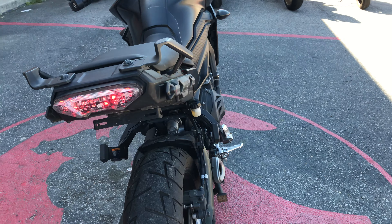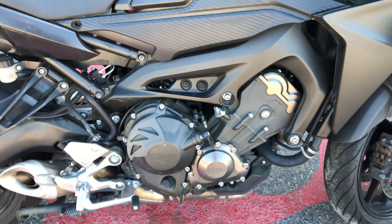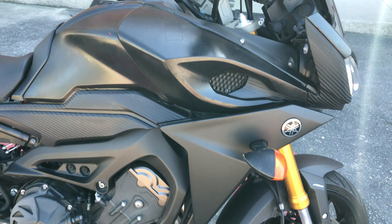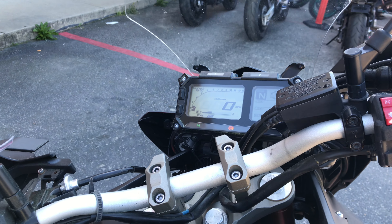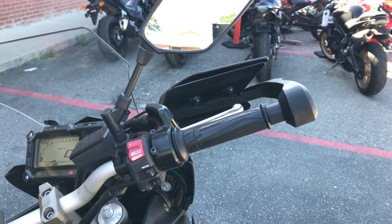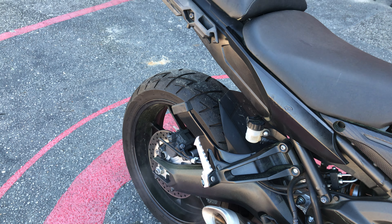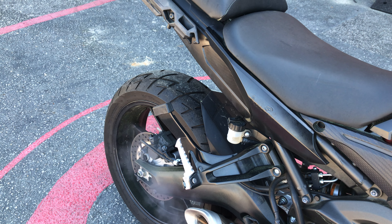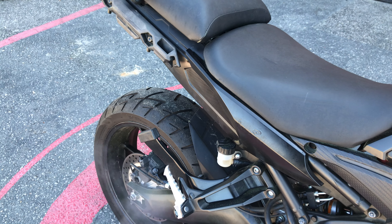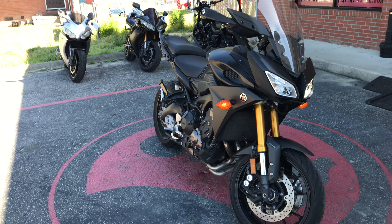This video is brought to you by FlipMyCycle.com. Alright, what's going on guys? It's Lou Will over at FlipMyCycle.com, letting you look at the Yamaha FJ09 that we just got.